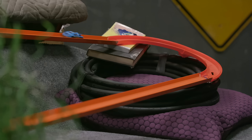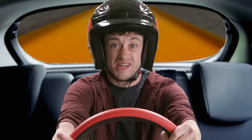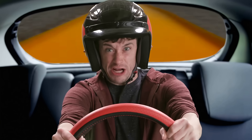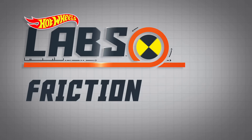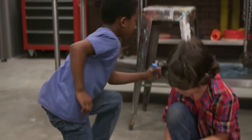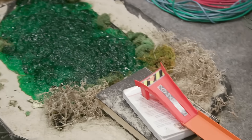There's nothing like going fast, but right now looks like I could use a way to stop. Today on Hot Wheels Labs: friction! You can't stop the swamp of doom, because Hot Wheels don't stop!